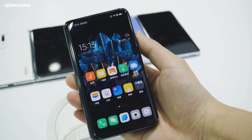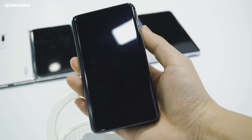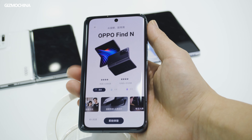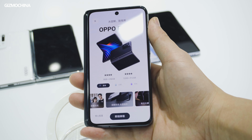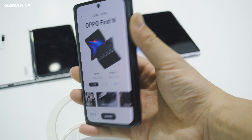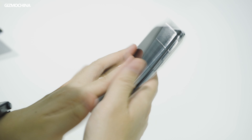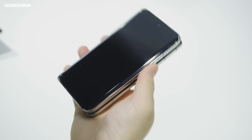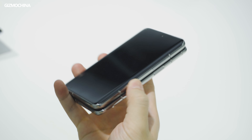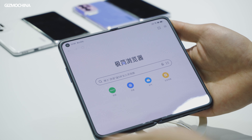Believe it or not, the folded Find N is a perfect size for one-hand holding and operation. The 5.49-inch 60Hz outer display offers a full smartphone experience close to the iPhone 12 mini, but of course it's much heavier, weighing 275 grams. However, the extremely compact size doesn't make it feel uncomfortable when holding in folded form, especially considering it's equipped with a 7.1-inch 120Hz inner display.